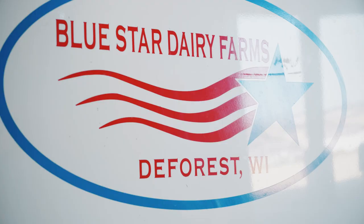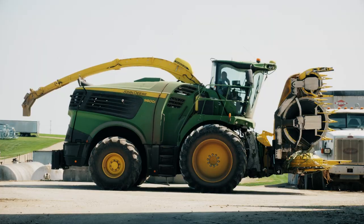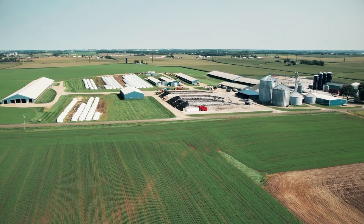I'm Jim Hohn of Blue Star Dairy Farms. I manage the feeding on the farm and I do a lot of the cropping also. We milk right around 2,200 cows on two locations.